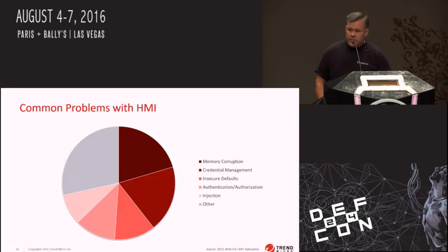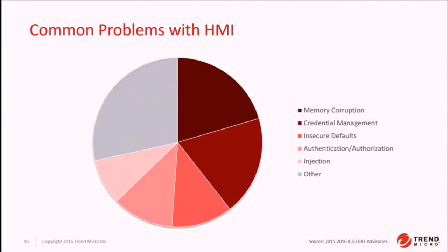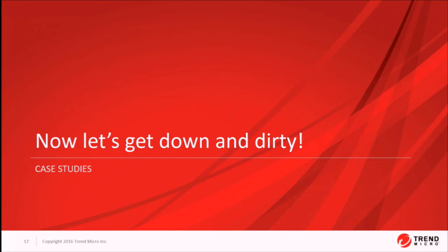The number one type is memory corruption, followed by credential management — usually hard-coded passwords — insecure defaults, authentication and authorization issues, and code injection. Most of these are Windows-based applications, so you're not going to see a lot of cross-site scripting, though there are some web-based applications in that gray area. What we're going to do is get down and dirty with each of those categories, give you case studies of what they look like, so you can understand how terrible these code bases really are, what you need to find these bugs, and how to protect yourself against them.